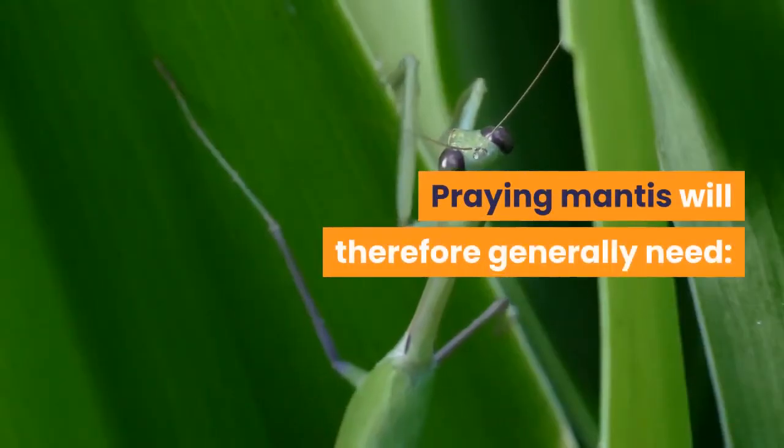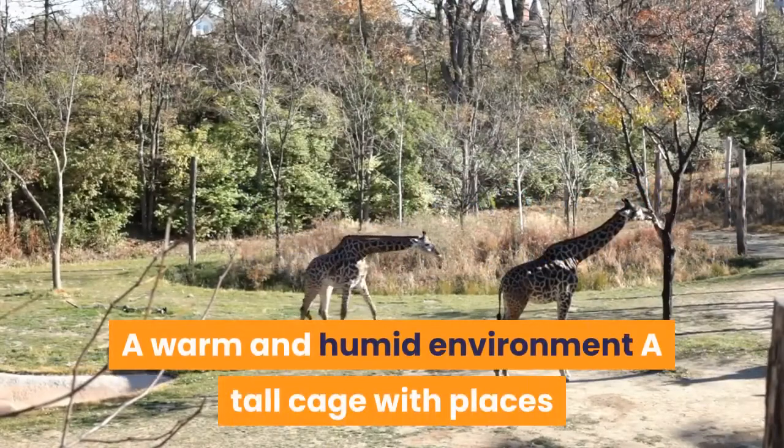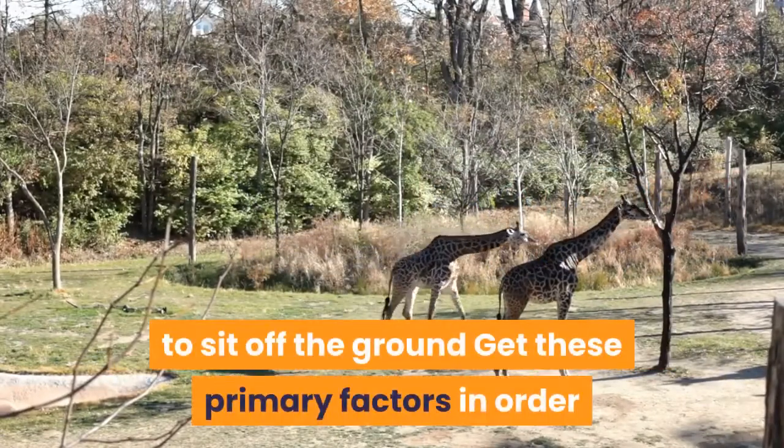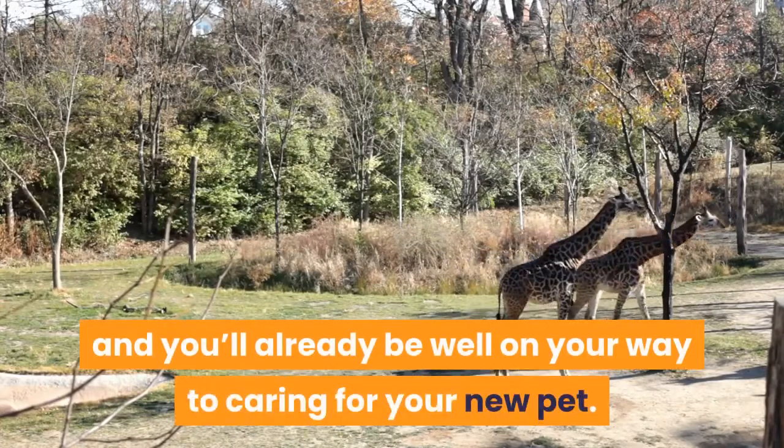The first step to successfully keeping praying mantis as pets is to try and mimic this environment. Praying mantis will therefore generally need a warm and humid environment, and a tall cage with places to sit off the ground. Get these primary factors in order and you'll already be well on your way to caring for your new pet.